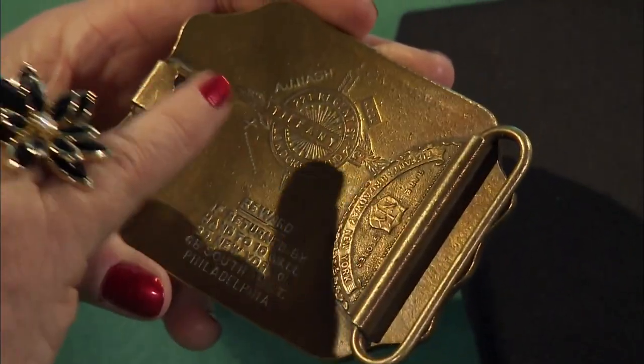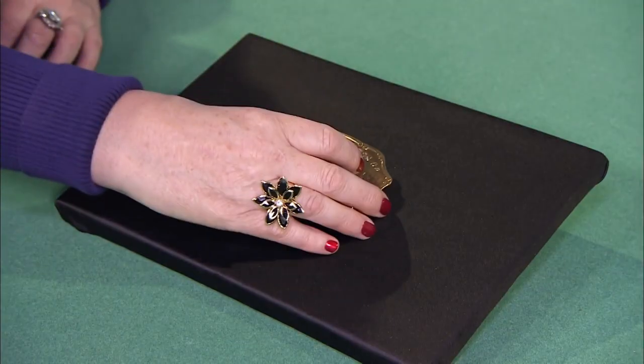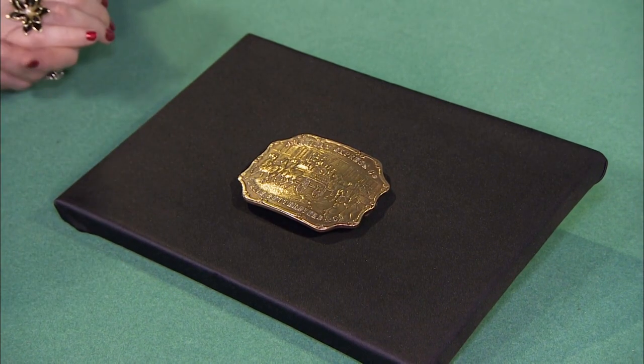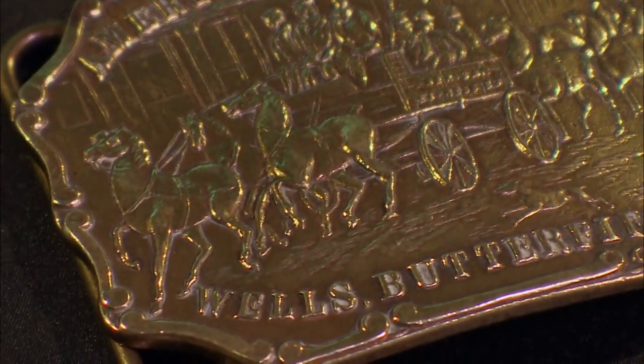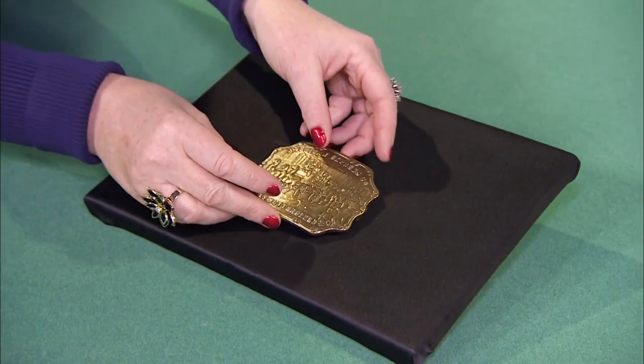I've just spotted a name — Tiffany. You're not daft, are you? You know what's on the back there. So come on, where's this come from? Well, I actually bought it at a car boot sale about ten years ago. It was in the bottom of a box of stuff, and I was just rummaging around. I didn't realise it was Tiffany — I just liked the design on the front, the stagecoaches and things.